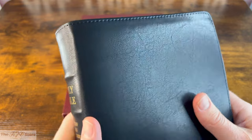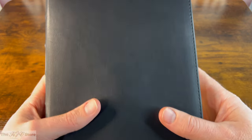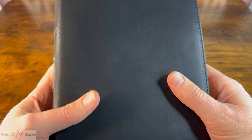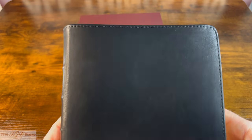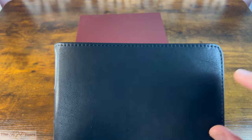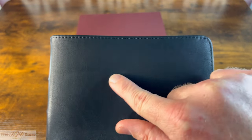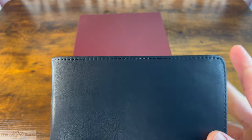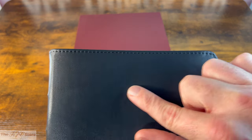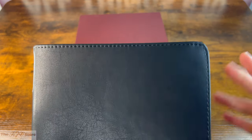Admittedly, when I first heard the term 'premium imitation leather,' I was a little skeptical. But having unboxed and inspected this Bible very closely, I can confidently say that 'premium' is an accurate descriptor. If you were to close your eyes and gently rub your finger across this cover, you might think you're feeling the softness of calfskin leather — certainly a genuine leather feel.